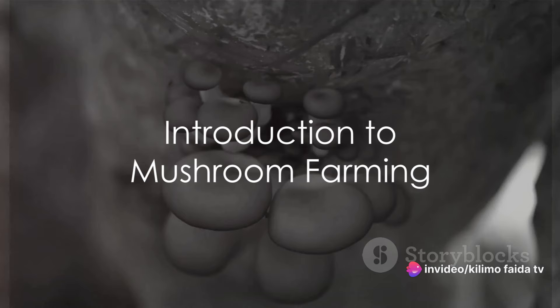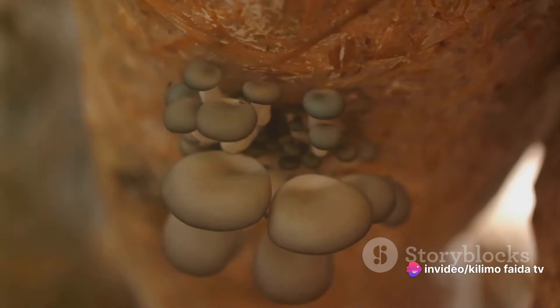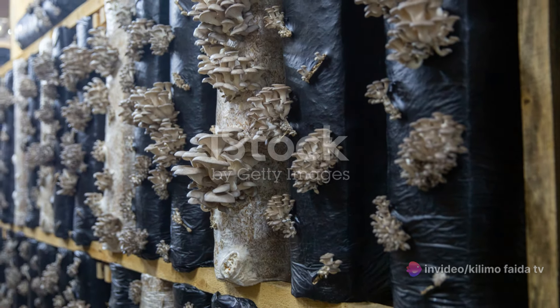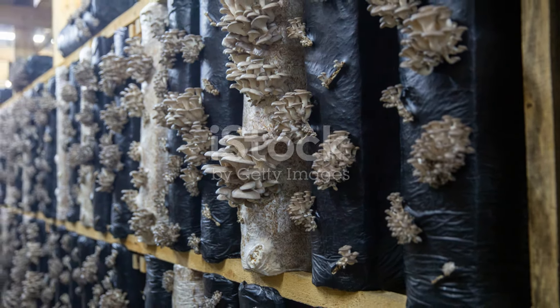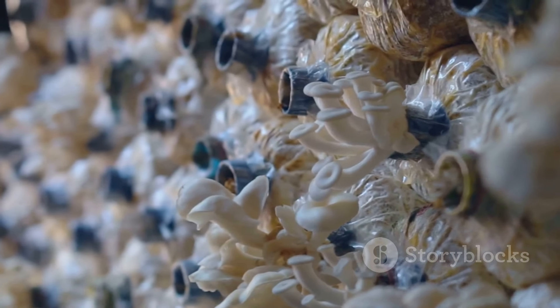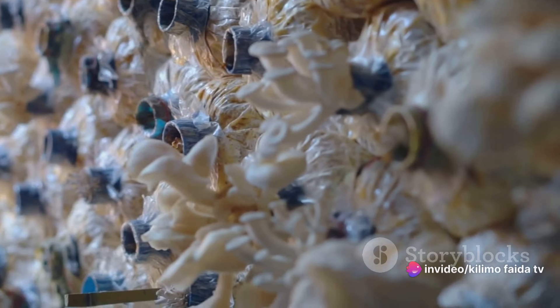Have you ever wondered how mushrooms are grown and processed? A fascinating query, isn't it? Well, today we're taking a deep dive into the intriguing world of mushroom farming. Unlike your typical garden plants, mushrooms have a unique growth process, which is nothing short of a marvel of nature.